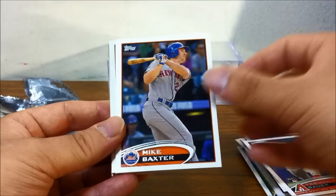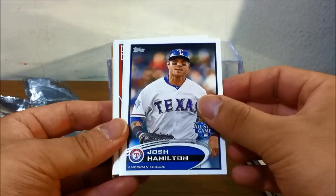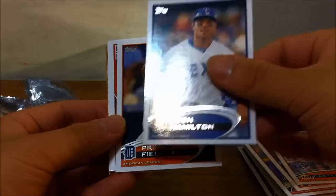Adam Jones all-star game card, Trevor Bauer rookie card, Mike Baxter, Melky Cabrera — caught for using PEDs. Josh Hamilton — could he be a Philly next year?